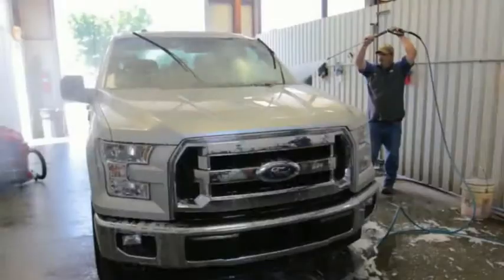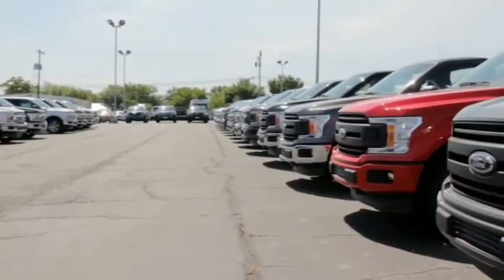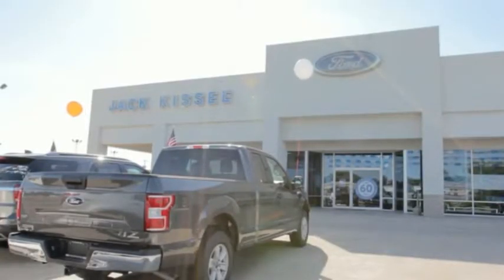At Cassie Ford, you will always receive the fairest and best price possible. For all of our customers, I want to say thank you. To those who have never tried us, I invite you to come see Cassie and experience our sales and ownership process. I think you will enjoy the difference.